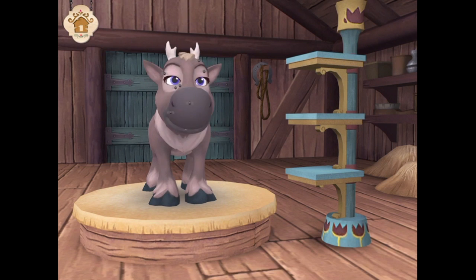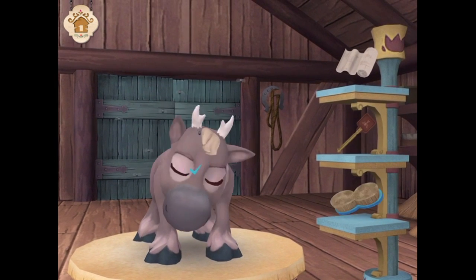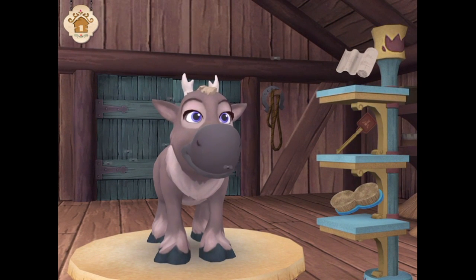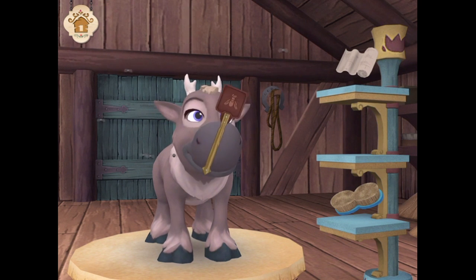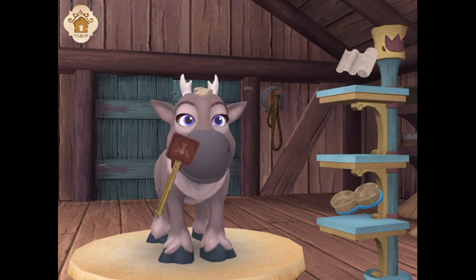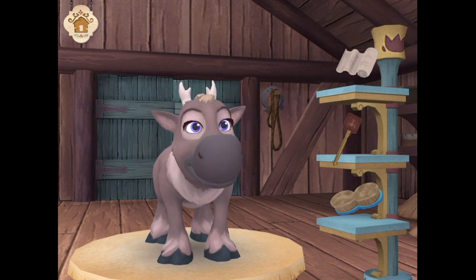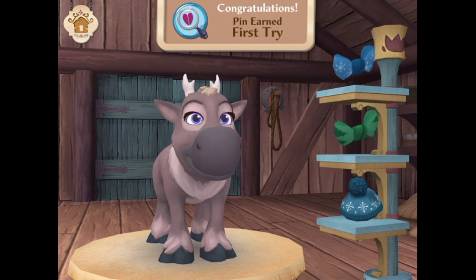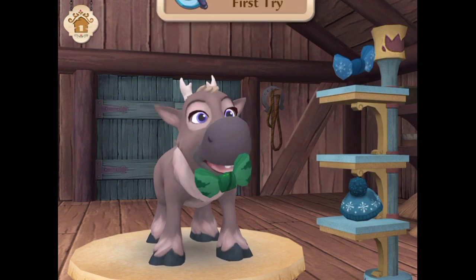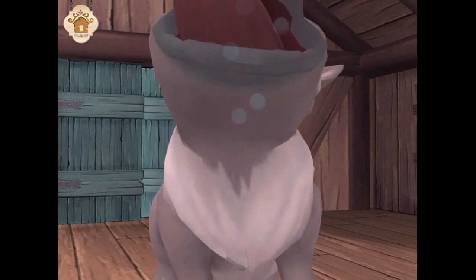That's weird. She must be really uncomfortable. Yeah, that has to be it. She's so happy now. Nicely done.